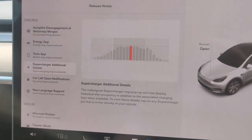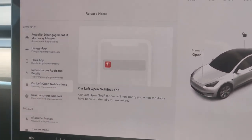Occupancy and usage details for superchargers — so like Google Maps will show you how busy a shop is typically at any particular time of day, Tesla will now do that with their superchargers in the map.